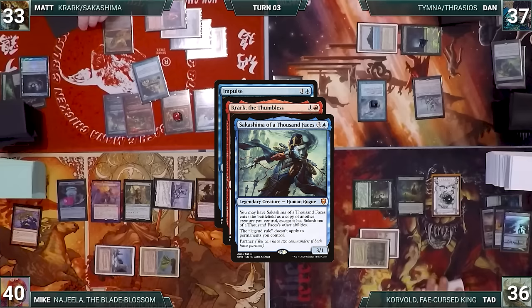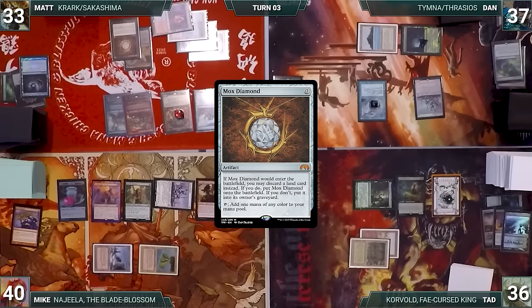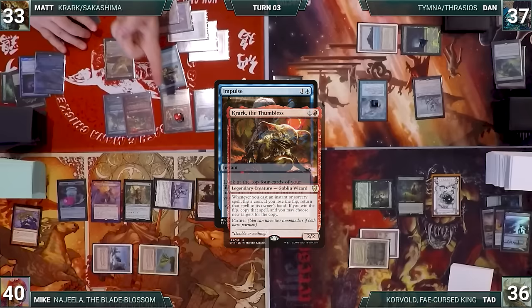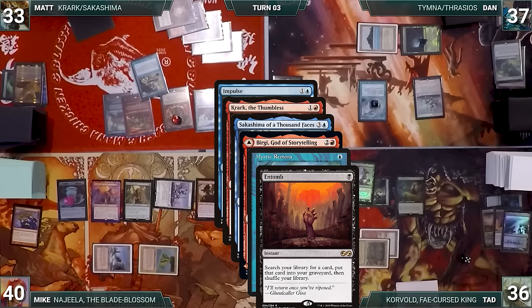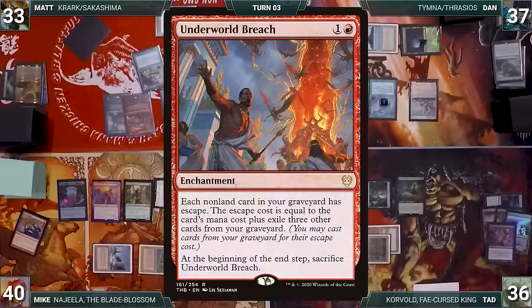Matt casts Lotus Petal — Remora triggers, Dan draws, Bergy adds red. Matt casts Impulse — Krark, Sakashima, Bergy, and Remora trigger. Matt wins one flip, copies Impulse looking at top four, puts one into hand and bottoms the rest, then returns the original to hand. He gets Mox Diamond — Remora triggers, Dan draws, Bergy adds red. Diamond enters and Matt discards a land. Matt recasts Impulse but loses both flips, returning it to hand. He casts Impulse a third time with Lotus Petal — all triggers fire again. With triggers on the stack, Tad casts Entomb fetching Underworld Breach into his graveyard.